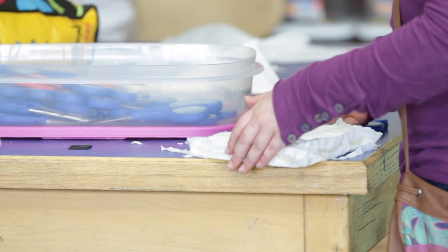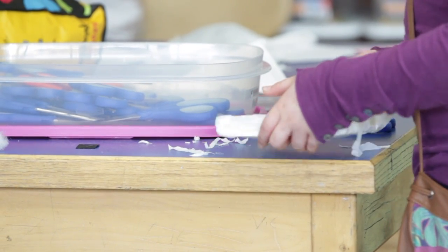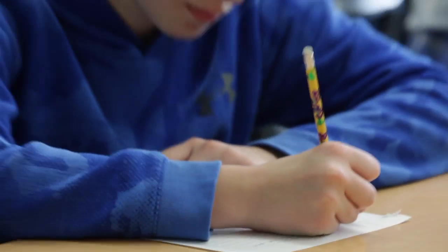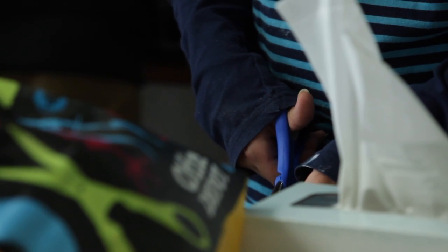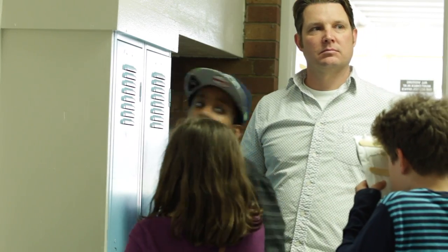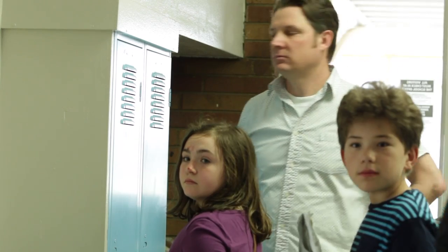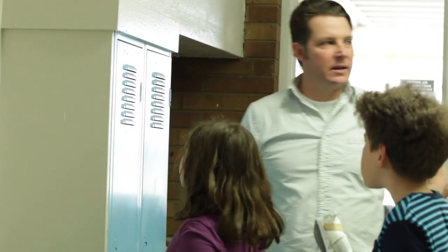From there they had to design and then build their filter, which I think was a lot of fun for them. The inquiry part was exploring what makes an efficient filter — what makes a filter remove smell versus filter out debris. There were some creative things happening and I think quite a bit of learning happened as well.